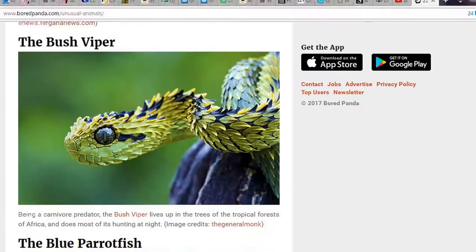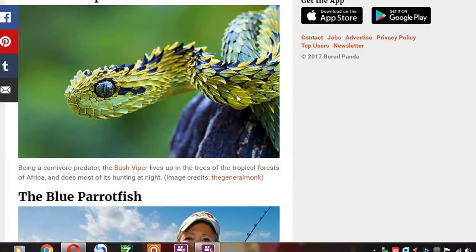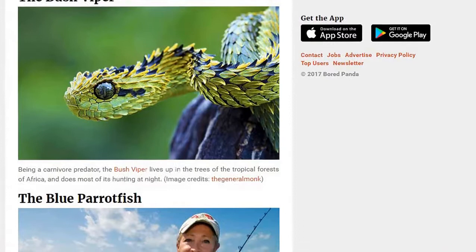The bush viper. Yeah, bush viper — with the sticky-out scales, of course. Every child remembers this from their biology books. Of course they do. They'd make rather a nice painting, actually.